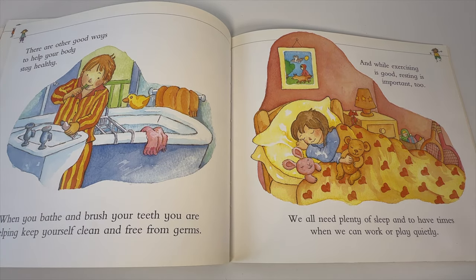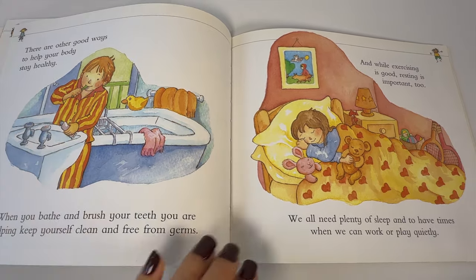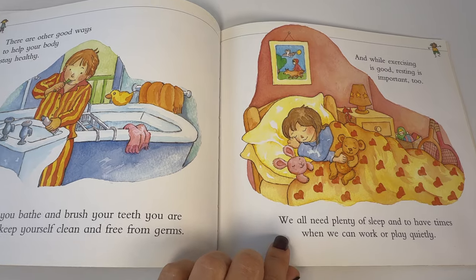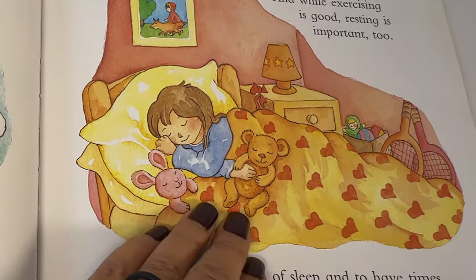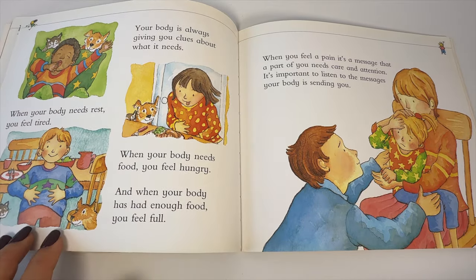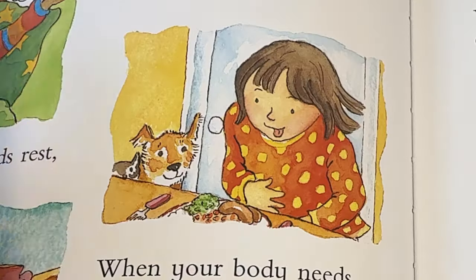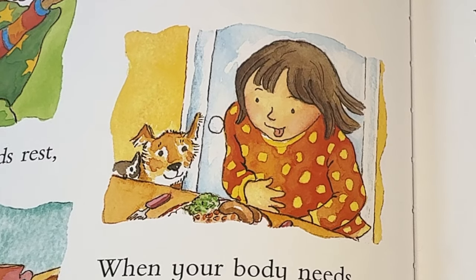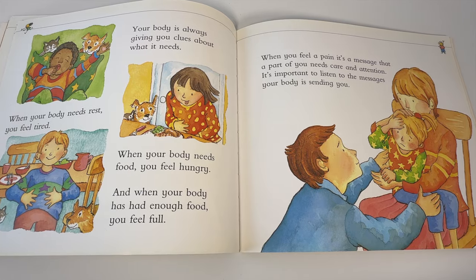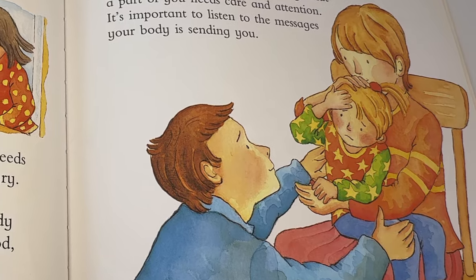There are other ways to help your body stay healthy. When you bathe and brush your teeth, you are helping keep yourself clean and free from germs. And while exercising is good, resting is important too. We all need plenty of sleep and to have times when we can work or play quietly. Your body is always giving you clues about what it needs. When your body needs rest, you feel tired. When your body needs food, you feel hungry. And when your body has had enough food, you feel full. When you feel a pain, it's a message that a part of you needs care and attention. It's important to listen to the messages your body is sending you.